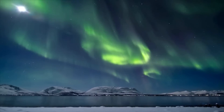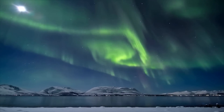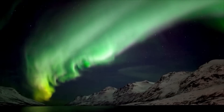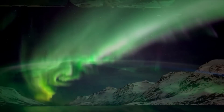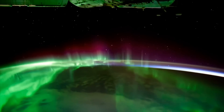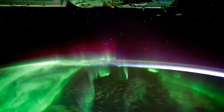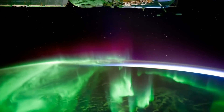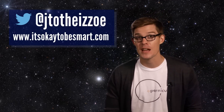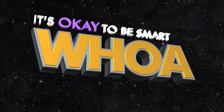Because… we get these. Have you seen a mind-blowing science photo or video recently? Leave me a comment, or find me here. Let me know what we should look at next time science makes us say… Whoa.